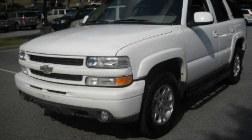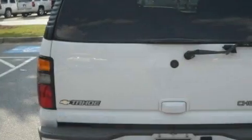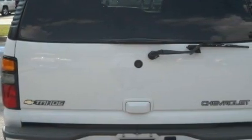This is a 2005 Chevrolet Tahoe, a vehicle with safety, comfort, and space. It has a 5.3 liter, 8-cylinder engine and a 4-speed automatic transmission.